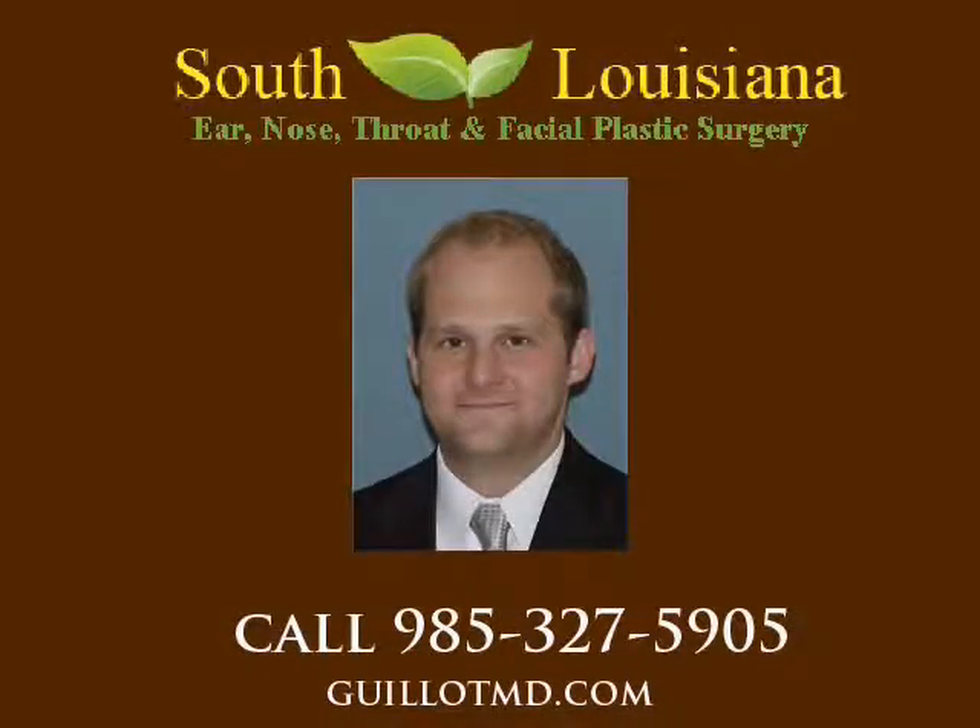To schedule an appointment for Botox, call South Louisiana Ear, Nose, Throat, and Facial Plastic Surgery at 985-327-5905.